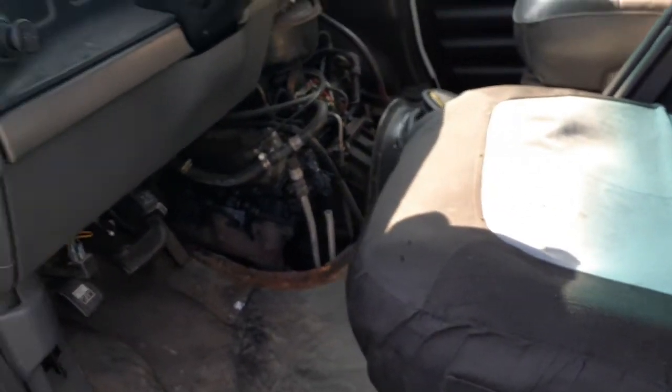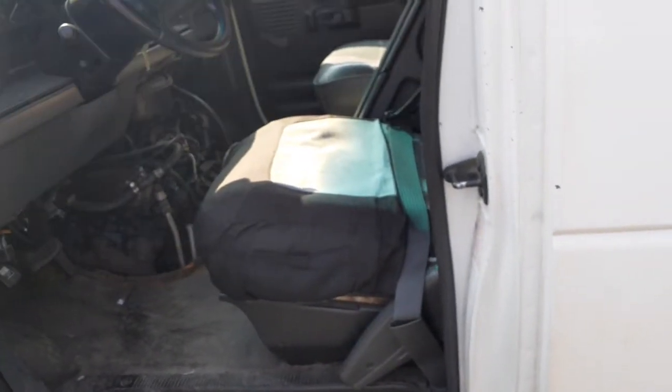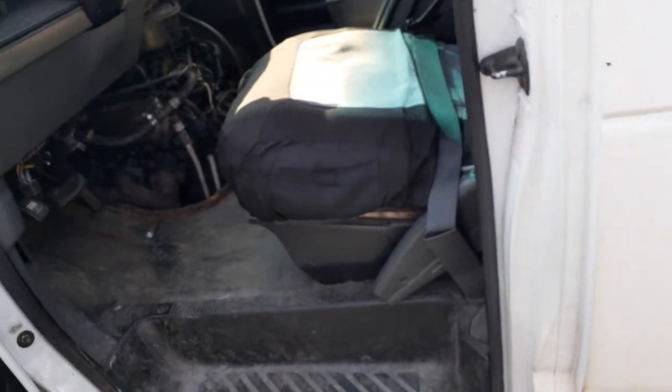You got the cross member underneath there, you got a rear driveshaft. Again, this is a C6 automatic with a 7.3 diesel, 138-inch wheelbase. There's your sticker.